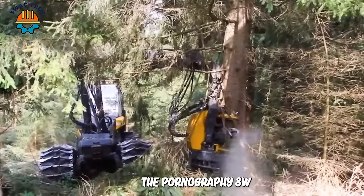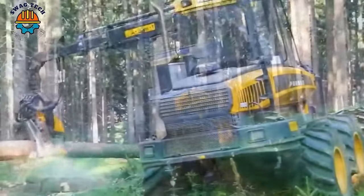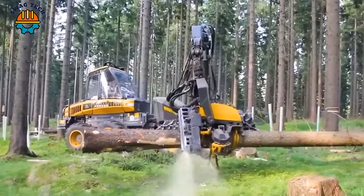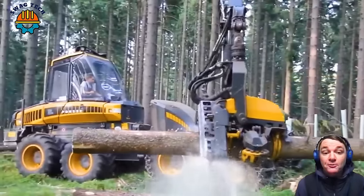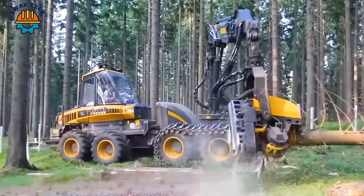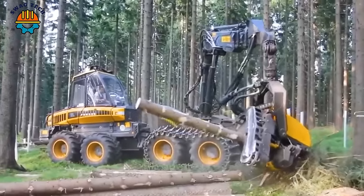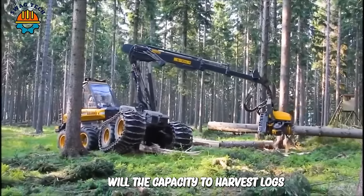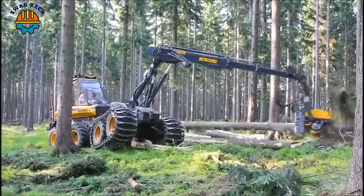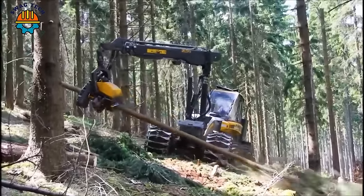The PON Ergo 8W stands out as the contemporary and sturdy wood harvester, featuring large front and rear wheels tailored for operation in forests with steep slopes and challenging terrains. It boasts a high-powered diesel engine generating up to 286 horsepower, ensuring potent and efficient wood harvesting. With a capacity to harvest logs up to 3 metres in diameter and a maximum travel speed of 20 kilometres per hour, the PON Ergo 8W is the top choice for timber harvesting and transportation in rugged forest areas.